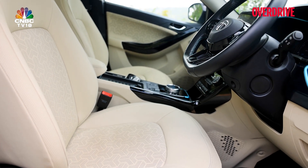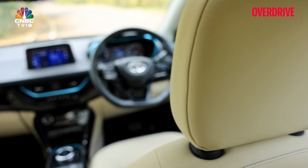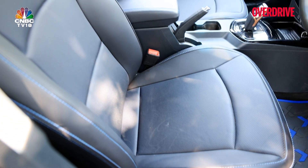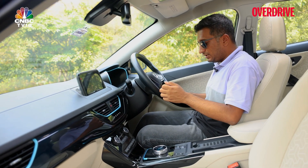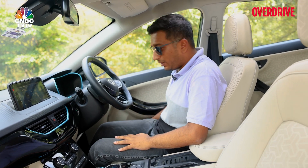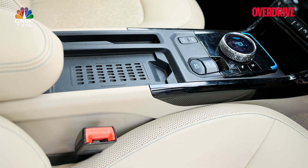The seating position compared to the XUV400 is slightly odd — the view out isn't great, the steering is at a slightly odd angle, and the seats aren't as wide. If you're of a wider frame you'll prefer the XUV400's seats; if narrower, the Nexon's seats cocoon you better. Practicality is also not as good — you get one bottle holder but no cup holders in the center, and not much storage overall.